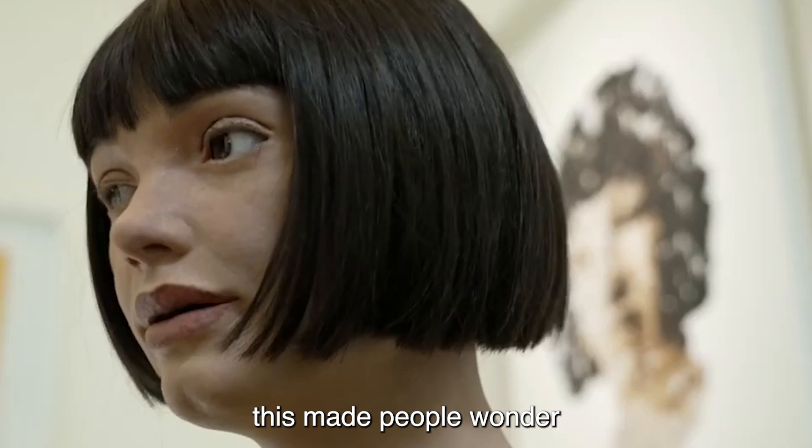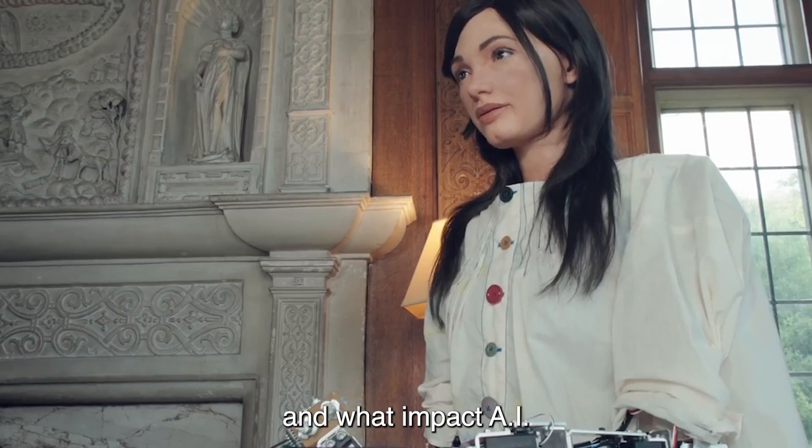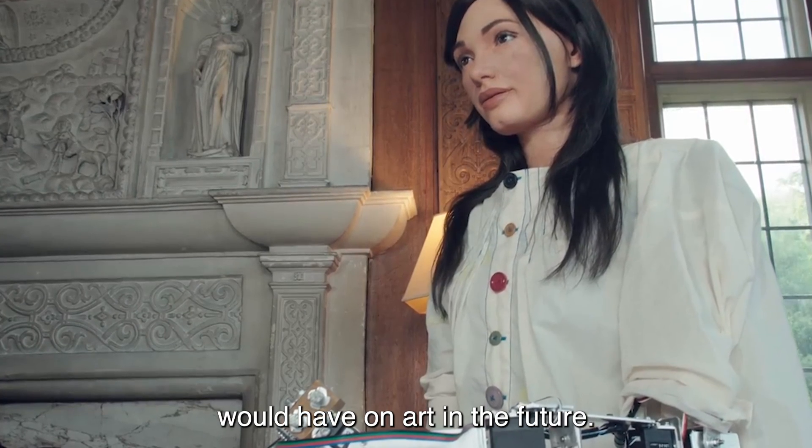I have been working on my designs for the London Design Biennale, using my AI algorithms and my robotic arm to paint on canvas. How and in what ways do humans want AI to be developed and used in their futures? This made people wonder about identity in the digital era and what impact AI would have on art in the future.